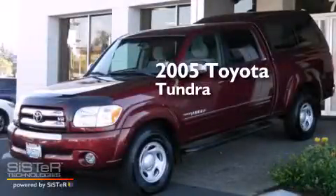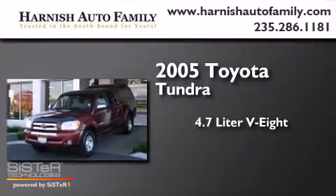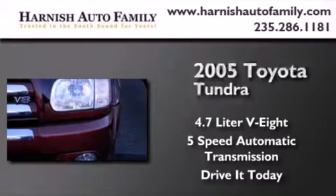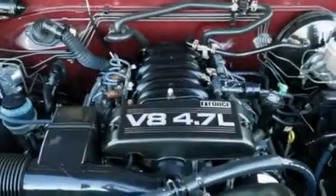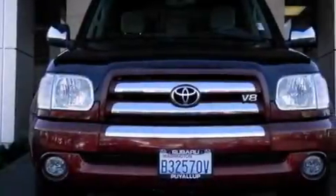This is a 2005 Toyota Tundra. It has a 4.7-liter 8-cylinder engine and a 5-speed automatic transmission. Its top features include a low-tire pressure indicator and skid plates.